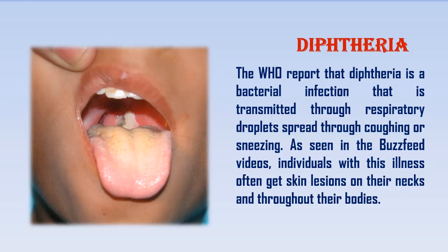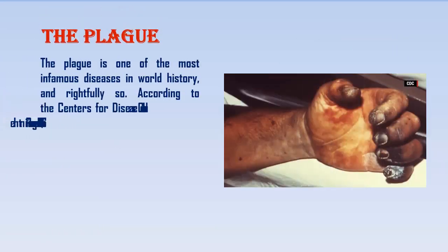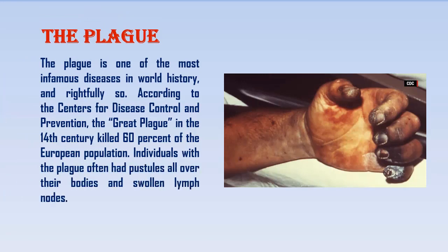The Plague. The plague is one of the most infamous diseases in world history, and rightfully so. According to the Centers for Disease Control and Prevention, the Great Plague in the 14th century killed 60% of the European population. Individuals with the plague often had pustules all over their bodies and swollen lymph nodes.